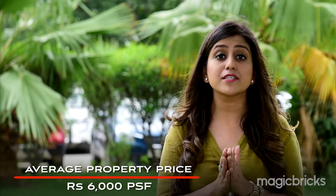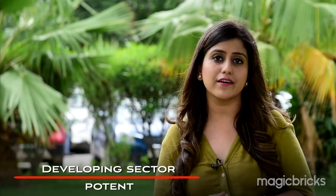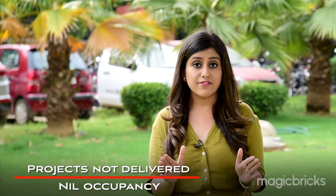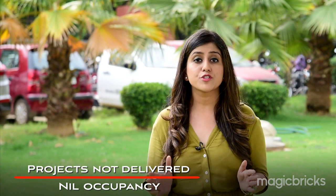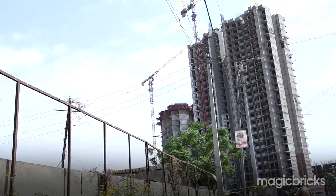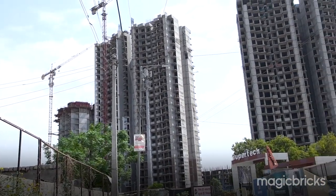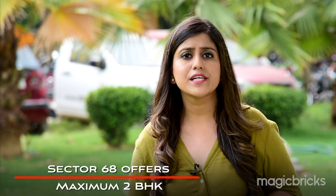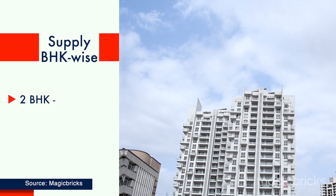As per data, the average property price in Sector 68 is ₹6,000 per square feet. Since this sector is still developing, there is high potential for negotiation for a home buyer. There are about five developers present, including well-known names like M3M, Supertech, and Era Group — some of whom have not yet given possession of their projects. Currently, occupancy is nil. You will mostly find multi-story apartments here, with 2 BHK and 3 BHK options available. Sector 68 is the only sector on Golf Course Extension Road where the maximum option is 2 BHK.